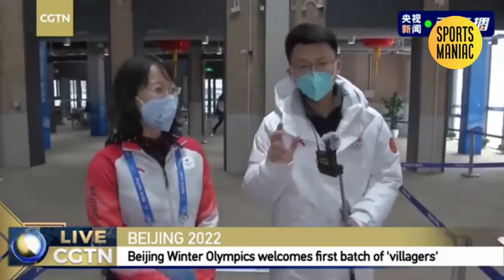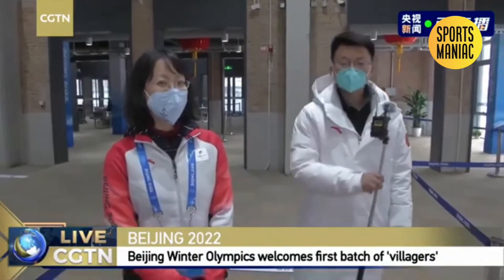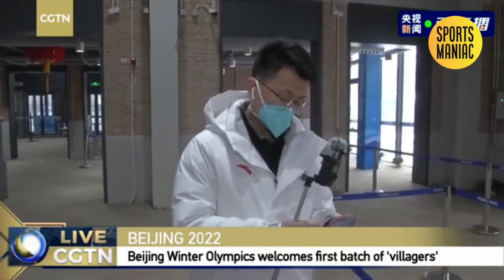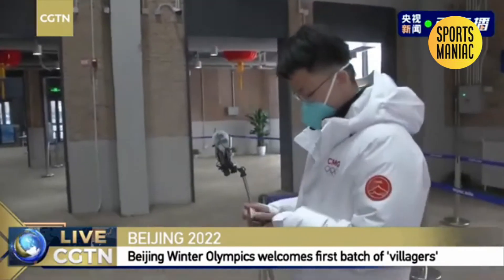This village is just for those athletes to do training and to take meals. Because we have very limited time today, later we're going to bring you to different sites, venues, and facilities, and we will let you know more about the Olympic village.